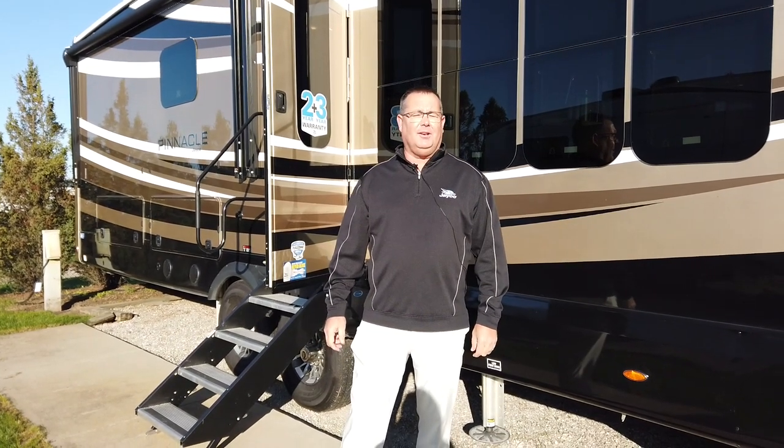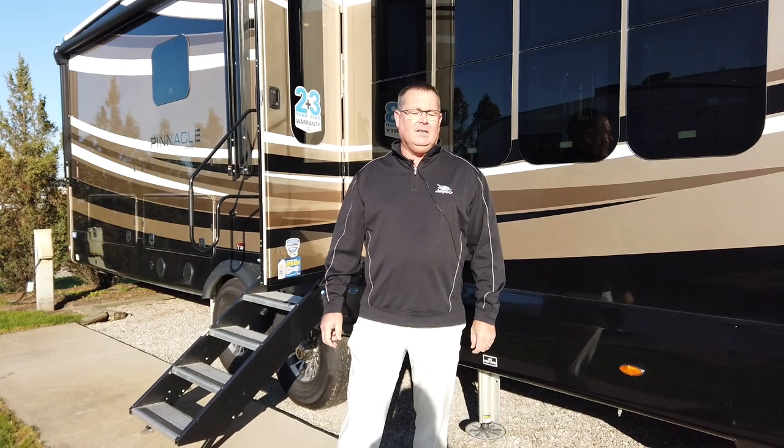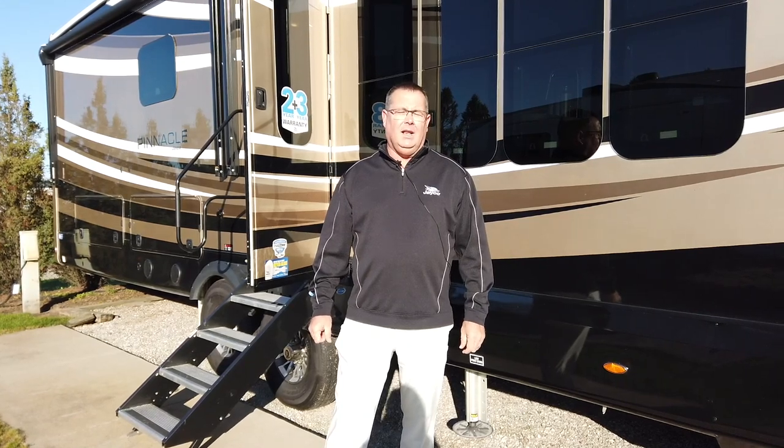Hi, my name is Mike Applin, Senior Product Director for the Luxury Fifth Wheel Division here at Jayco RV. Today I would like to talk about the exterior of the new Pinnacle for 2022. Let's get started.